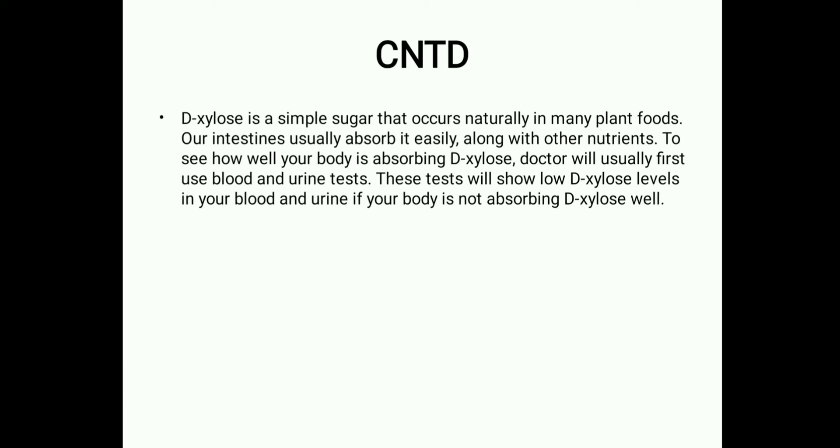D-Xylose is a simple sugar that occurs naturally in many plant foods. Our intestines usually absorb it easily along with other nutrients. To see how well our body is absorbing D-Xylose, a doctor will use blood and urine tests, which will show low D-Xylose levels if the body is not absorbing it well.